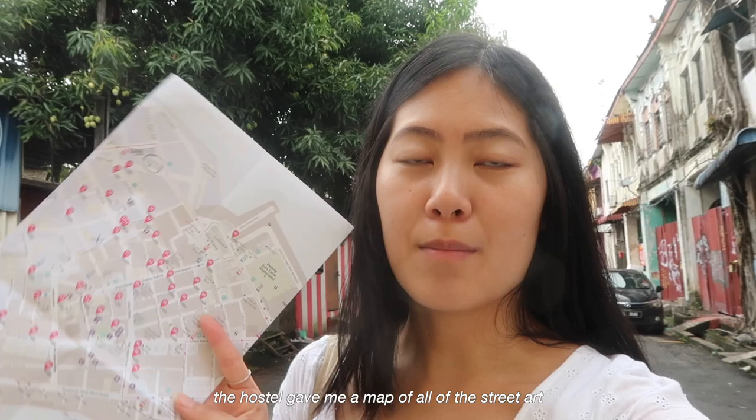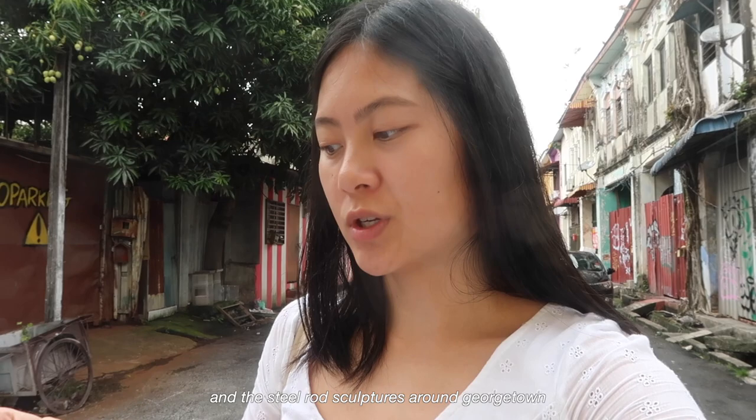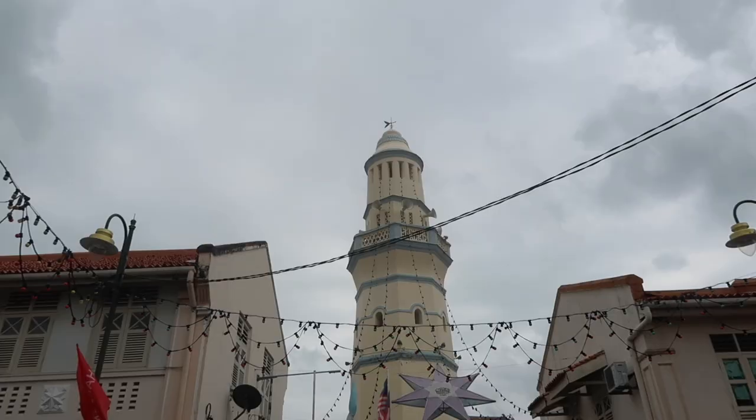The hostel gave me a map of all of the street art and the steel rod sculptures around Georgetown, so I ditched my phone and Google Maps and I'm just going to wander around using this map. The mosque is just down the road there, which is what you can hear now. Unfortunately today I can't go in because I'm wearing a dress, but it's been nice to see it.